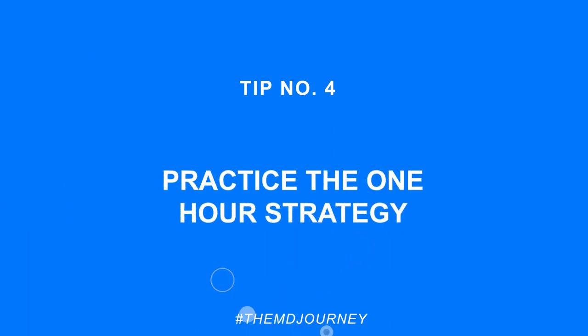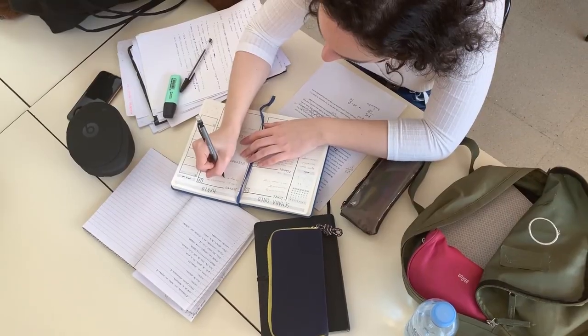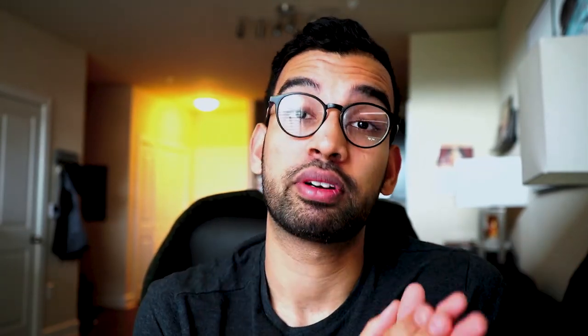Tip number four is probably my favorite if you want to improve your study quality, minimize time, and regain free time: practice the one-hour strategy. I forced myself to do this my first semester because I was spending way too many hours studying — eight to ten hours — and thought, this can't go on for three or four years. So I started asking: what would I do differently if I took one hour away from my studying? That forced me to cut one resource, take a quiz, and find the results were about the same or better. Over time I went from ten hours of studying down to five hours by removing what wasn't important and becoming more efficient.